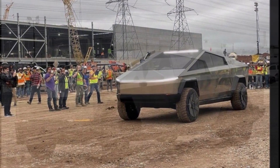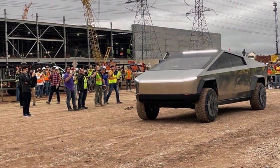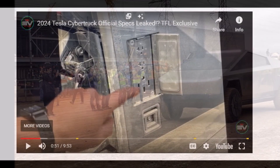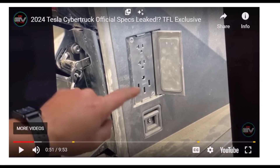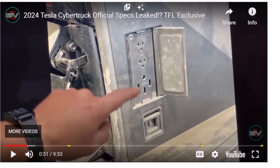Let me know what you think about these Cybertruck specs in the comments. It also has some very interesting interior dimensions. I will have a link in the description so you can see more on Electrek's website and from that YouTube video. God bless you everyone — I look forward to seeing your comments. See you soon in our next report.